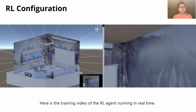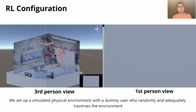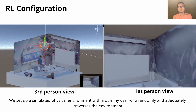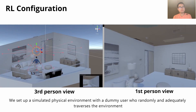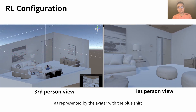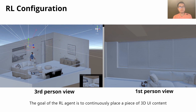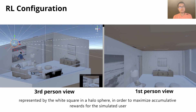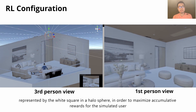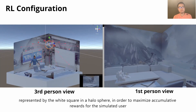Here is the training video of the reinforcement learning running in real-time. We set up a simulated physical environment with a dummy user who randomly and adequately traverses the environment, as represented by the avatar with the blue shirt. The goal of the reinforcement learning agent is to continuously place a piece of 3D UI content, represented by the white square in the halo sphere, in order to maximize the cumulative reward for the simulated user.